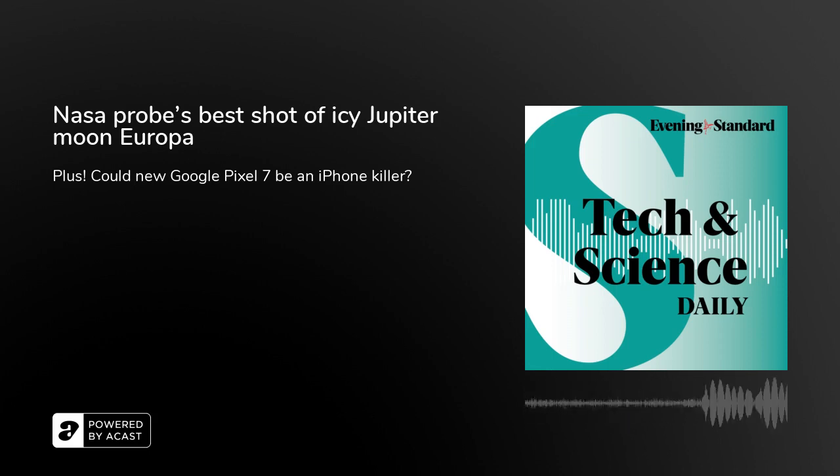And how about those new colours? Lemongrass — it's a very unique colour never seen personally in a smartphone before, which they're pretty excited about. And hazel is another colour for Pixel 7 Pro.